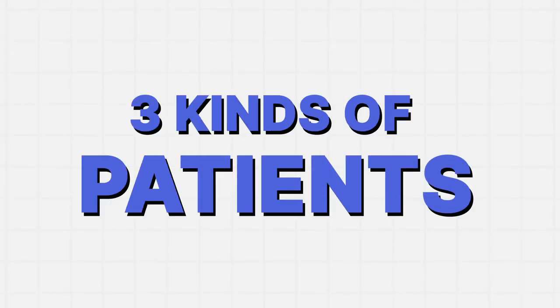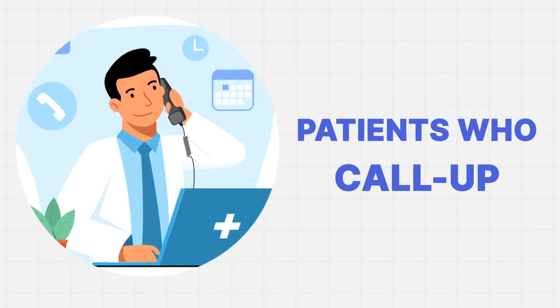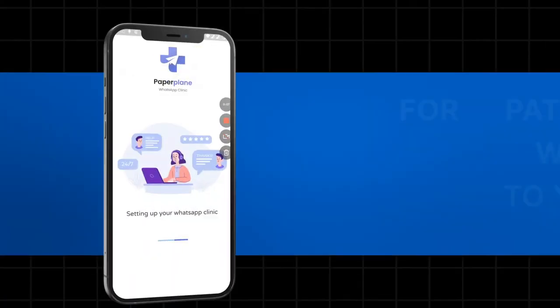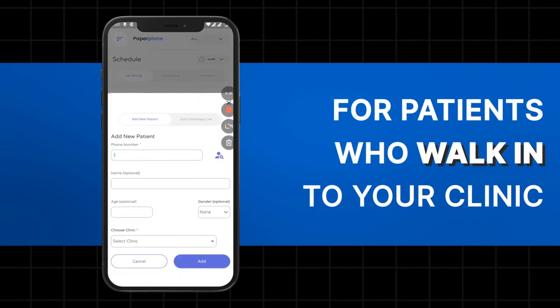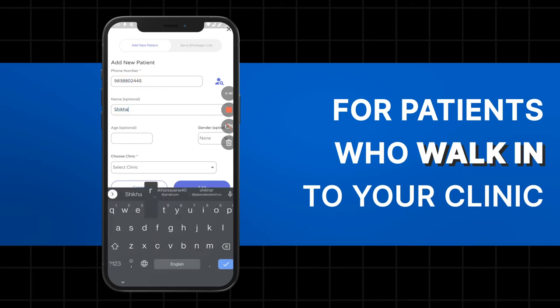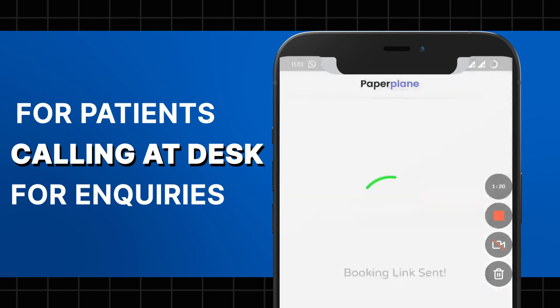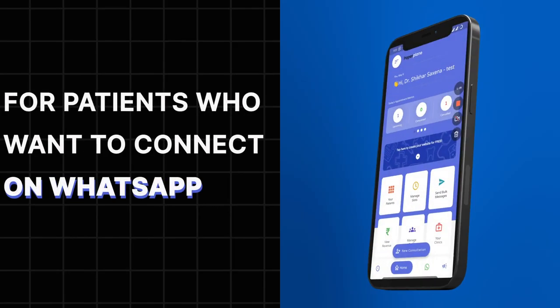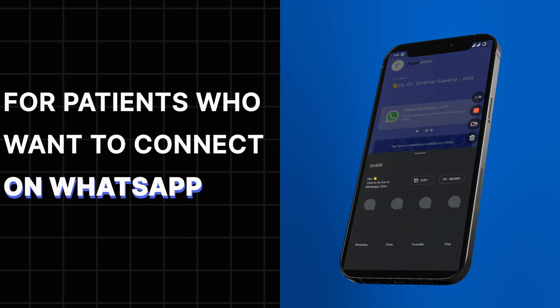There are three kinds of patients. First, patients who walk in at your clinic — your staff or you yourself can easily add a new consultation with their name, phone number, gender, and the clinic name. Second, patients who call your clinic for an inquiry about available timings — you can directly send them the WhatsApp assistant link by entering their phone number. Third, patients who message you via WhatsApp — you can send them the WhatsApp assistant link directly and also add this link to your Facebook and Instagram bio.